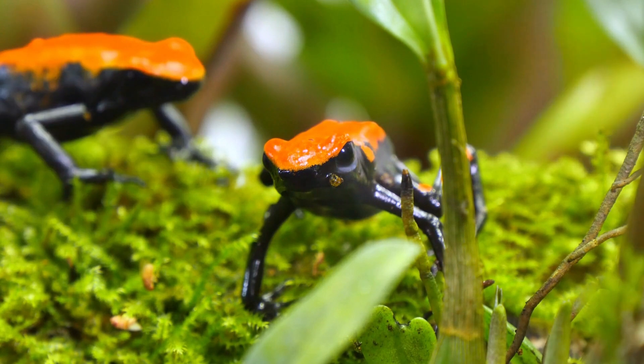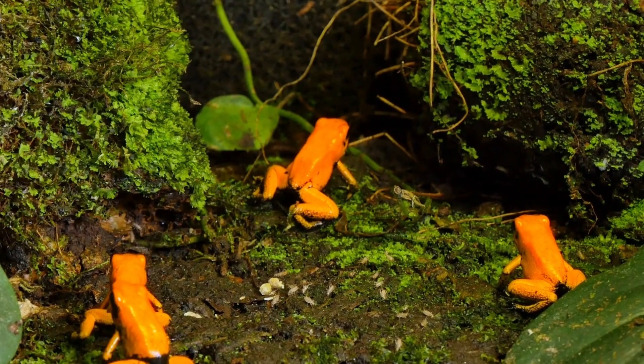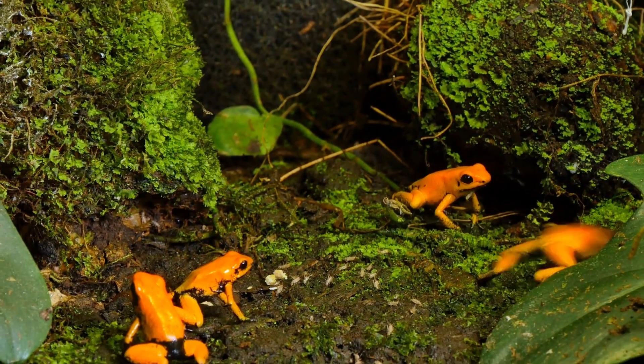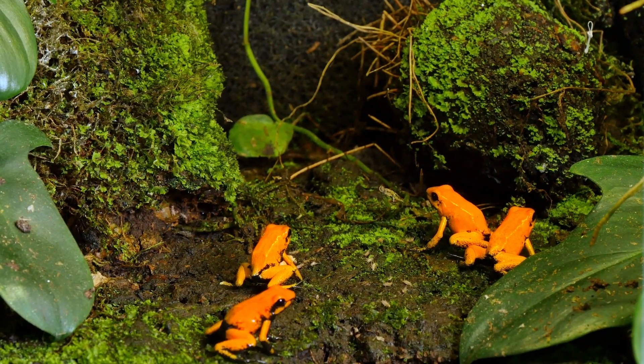Despite its natural beauty, the golden poison frog is now facing an uncertain future. Its home is slowly disappearing due to habitat destruction, a consequence of human encroachment. As a result, the golden poison frog has been pushed to the brink of endangerment within its limited range.